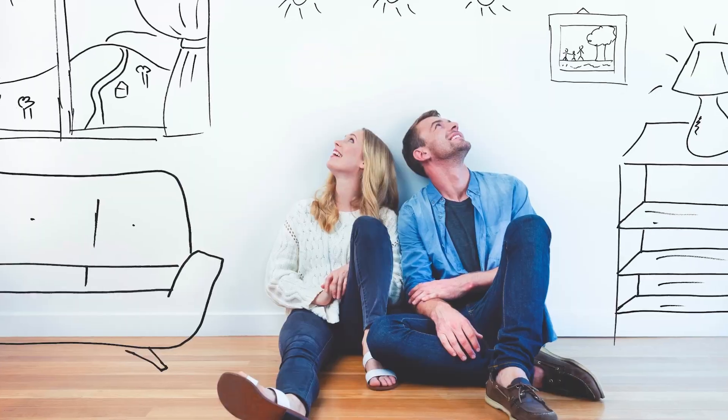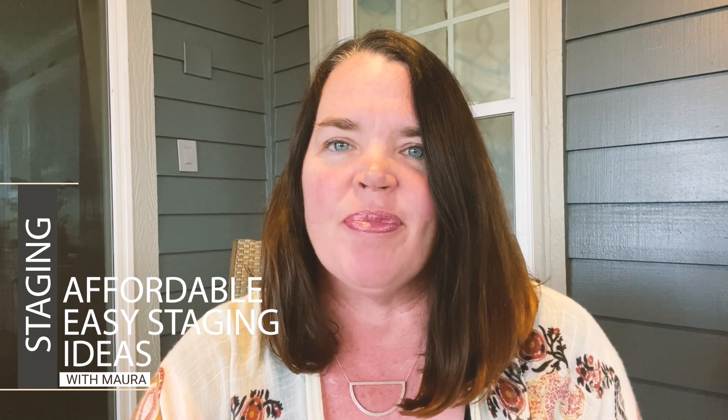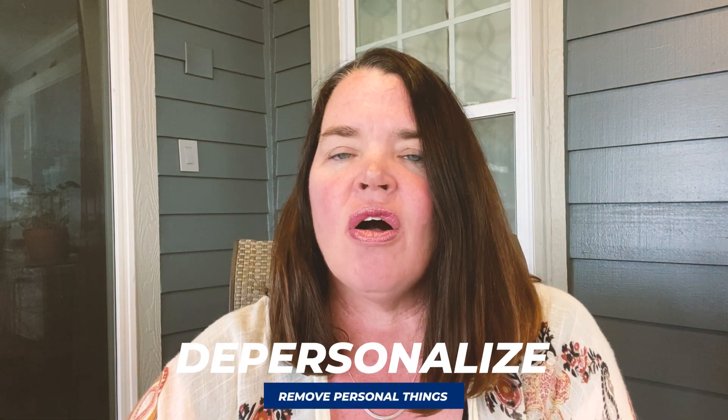When you walk into a listing, do you think, 'Oh my gosh, I could totally see myself in this house and my stuff in my life'? Well, that's probably because that listing has been staged. We're going to talk about seven easy ways to stage your house when you're getting ready to sell, so that a buyer can see themselves in your property and then buy it.